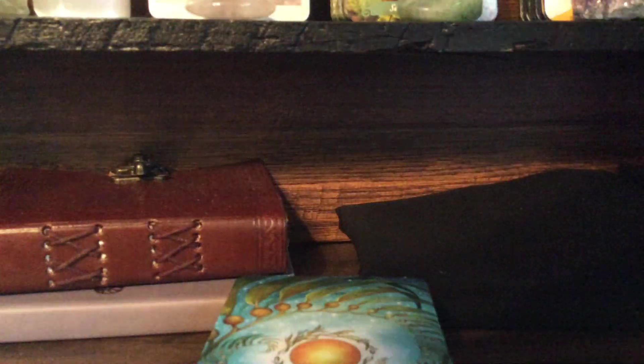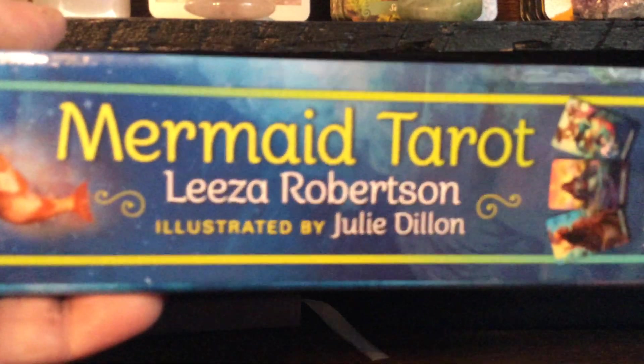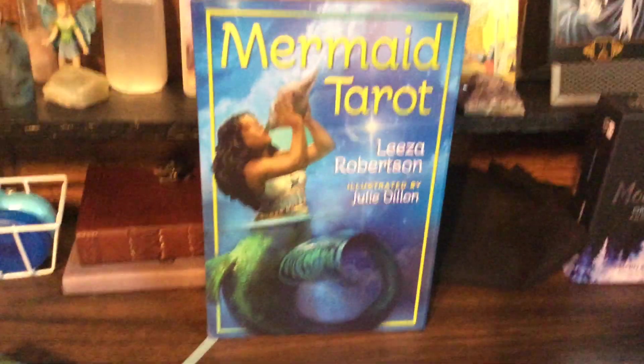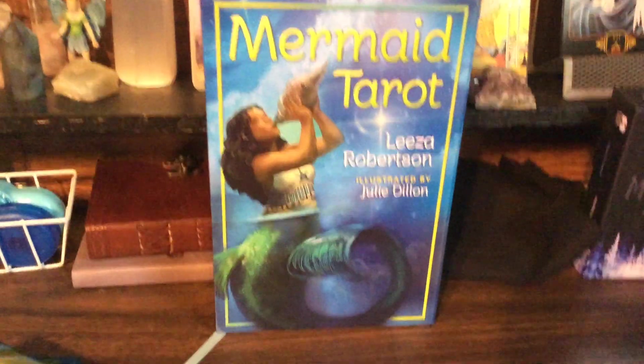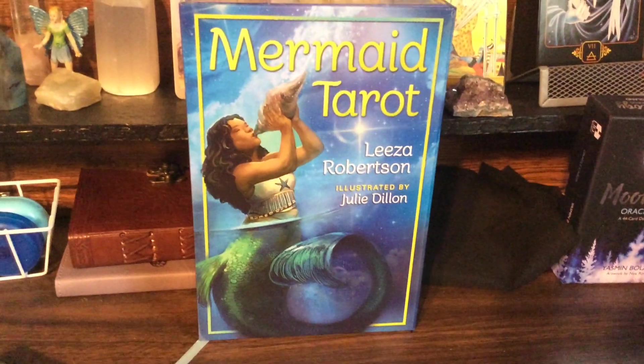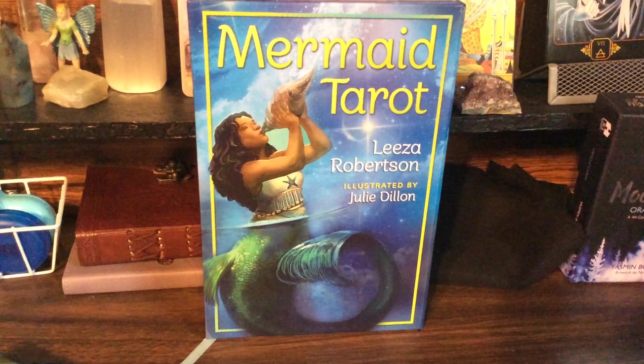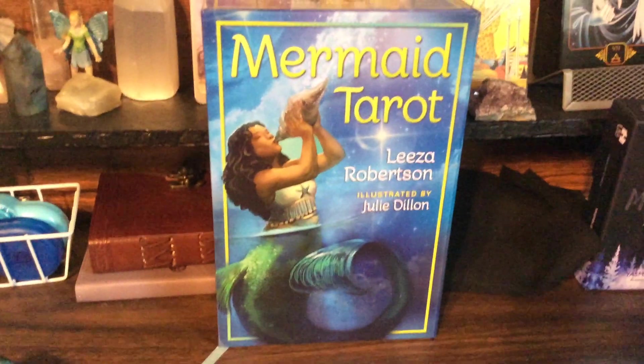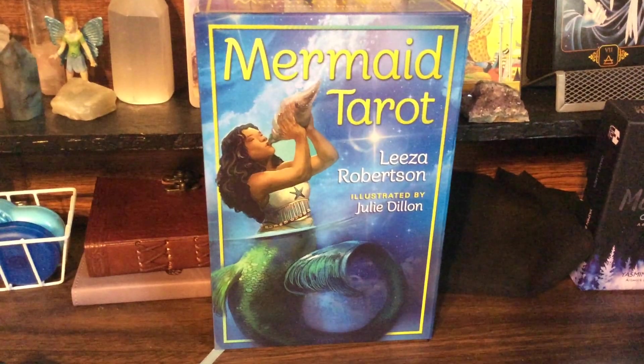So again, this is the Mermaid Tarot by Lisa Robison and illustrated by Julie Dillon. I hope you like this flip-through — you might even get this deck, it's a beautiful deck. I'm looking forward to using it a lot. Will you have a very good day, and blessed be.